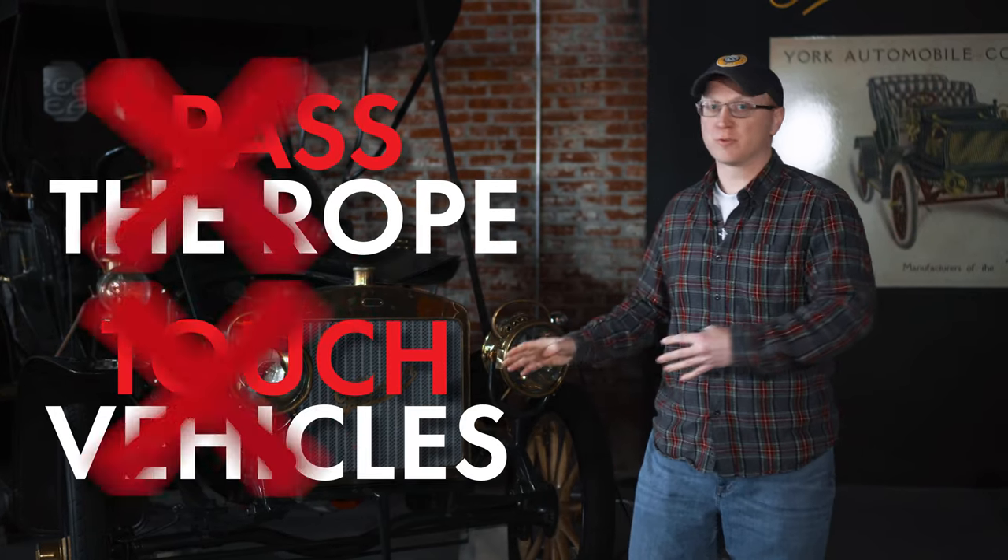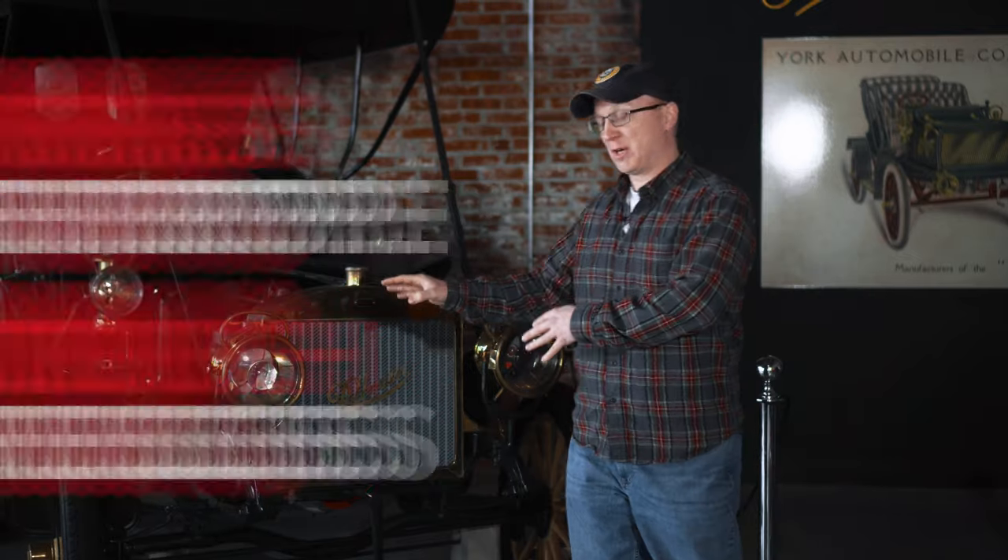We have to thank the History Center here for giving us access to these vehicles. When you come during normal business hours, you are not allowed to go past the rope or touch the vehicles. We're not going to touch the vehicles, but we're going to get beyond the rope — so when you do come here, stay on the other side of the rope.